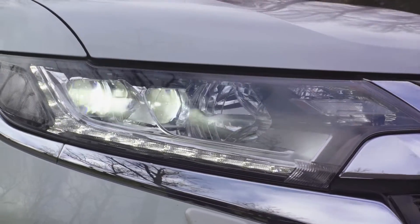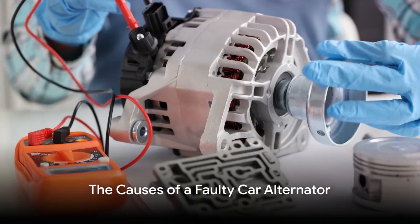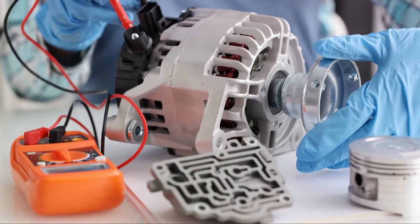For the tests, you will need a multimeter, which you can buy at any auto parts store. Knowing what can go wrong with your alternator can save you time, money, and a lot of headaches.